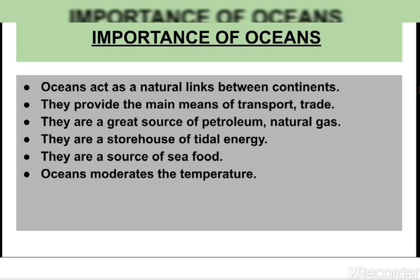Now let us learn about the importance of oceans. Oceans act as natural links between continents — they provide the main means of transport, trade, and commerce between various countries and continents. They are also a great source of petroleum, natural gas, salt, minerals, and chemicals.